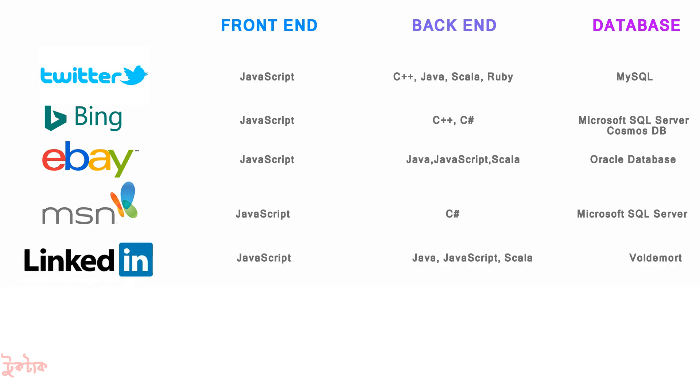For LinkedIn, JavaScript was used for front-end, and for back-end, Java, JavaScript, and Scala were used. For another platform, JavaScript was used for front-end, back-end used Python and Erlang, and the database used MySQL and Redis.